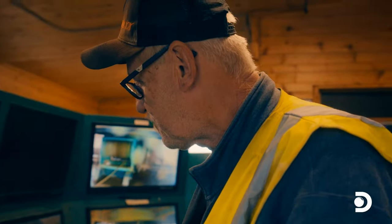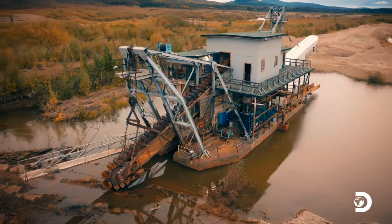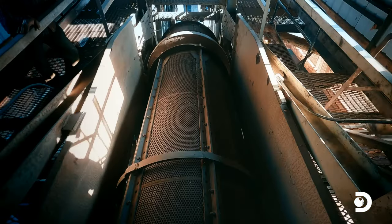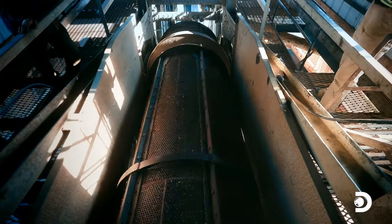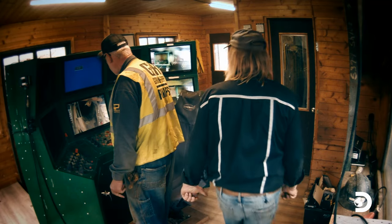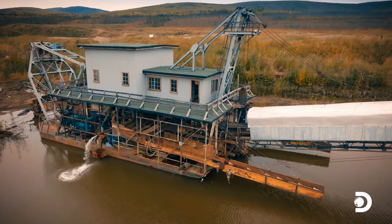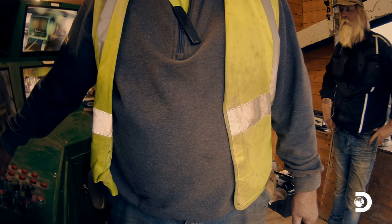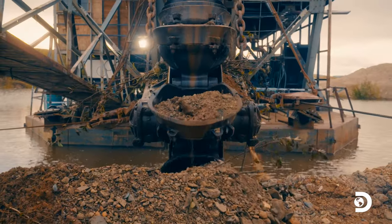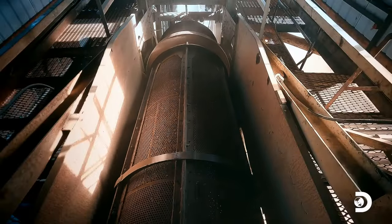I'm so excited I could just piss my pants. So I'm going to start up the trommel. I'm going to put some water in there. Stacker coming on. Stacker's running. There we go, we got some water coming. Here comes the bucket line. After five years, Tony's dredge is finally catching much-needed gold once again.